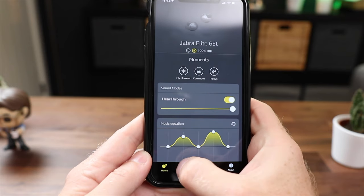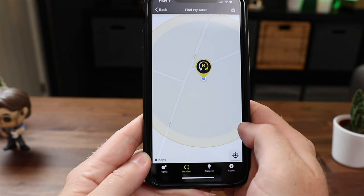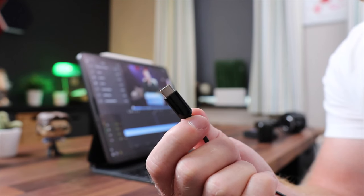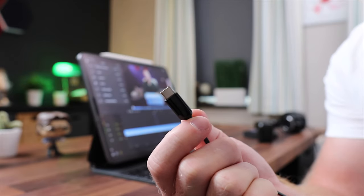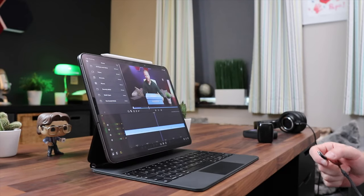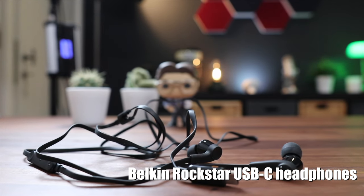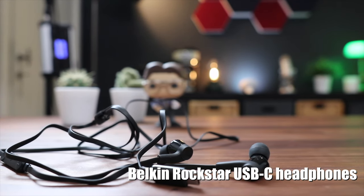Sometimes, wireless buds are not ideal. For example, if you're editing video and audio on your device, you don't want any latency. For these situations, a wired solution is still better. Since we no longer have an audio jack, if you're using an iPad Pro or Android phone with a USB-C connection, these inexpensive but solid Rockstar headphones by Belkin plug right into your device.